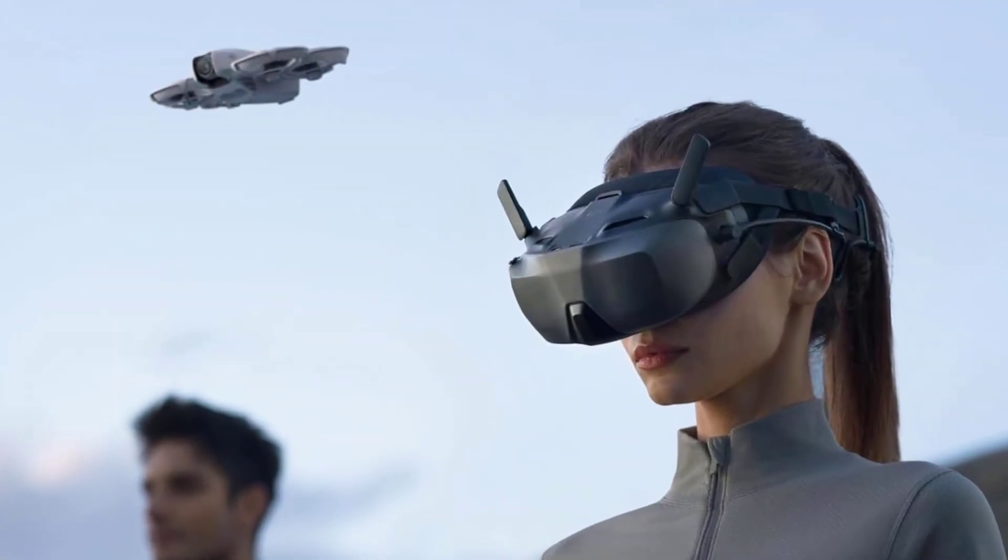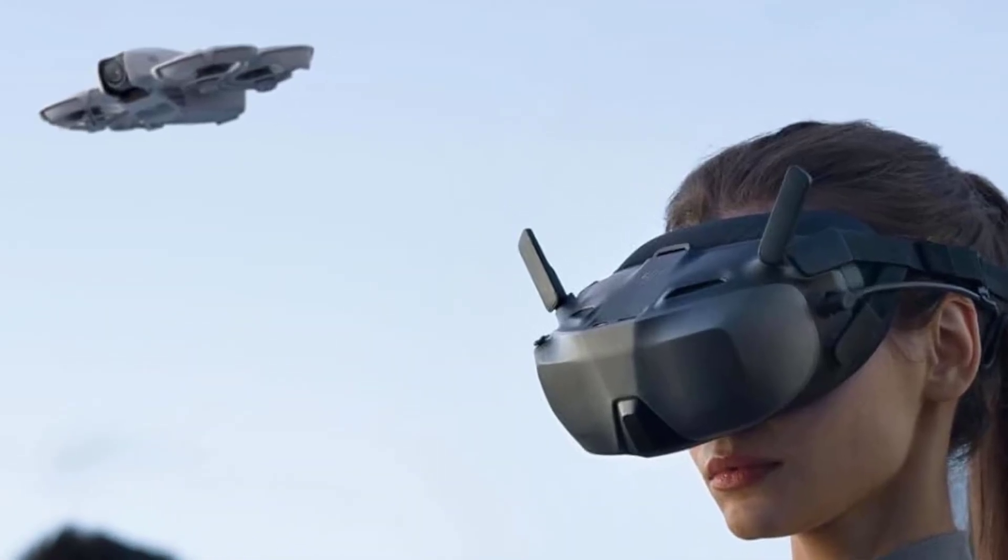As a new pilot, you'll appreciate the beating this drone can take, as crashes are part of learning to fly FPV.